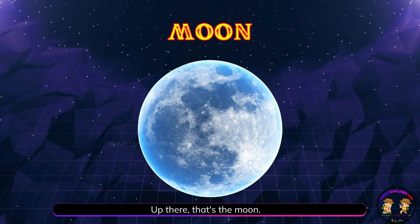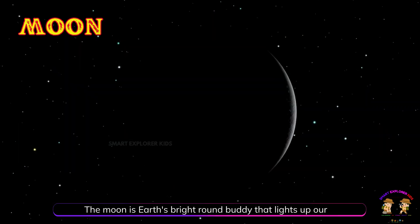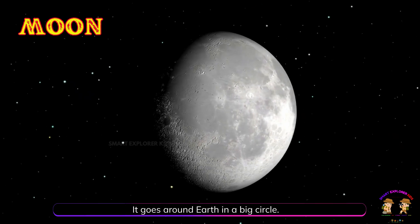Up there, that's the moon! The moon is Earth's bright round buddy that lights up our night sky. It goes around Earth in a big circle.